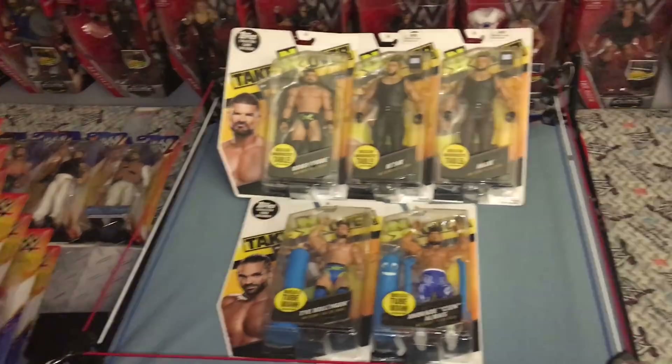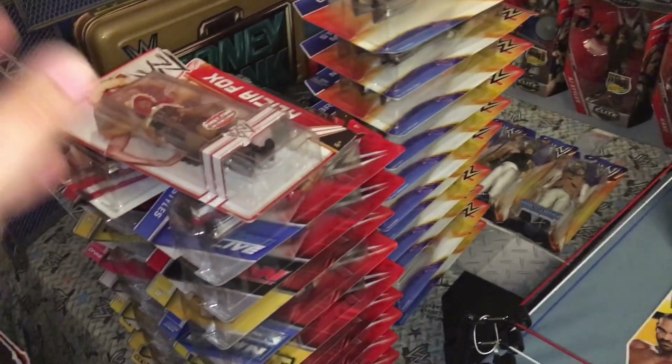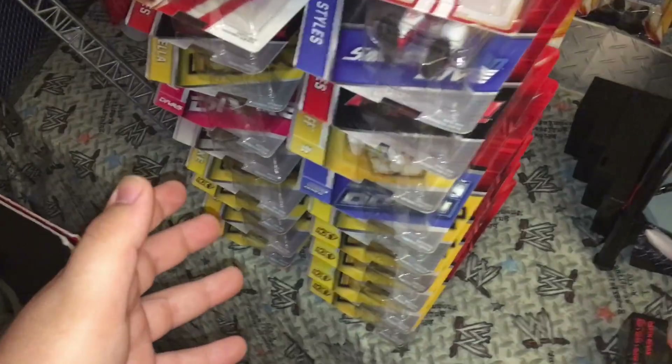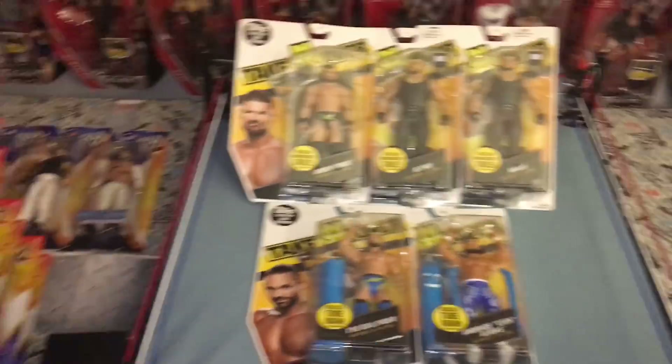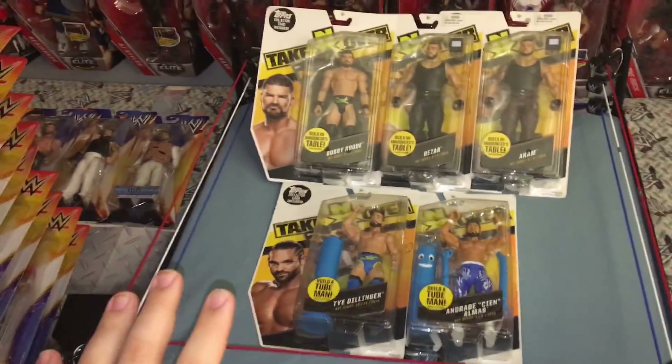Hey, what is going on everyone, DJ TV here! Today I'm going to be showing you guys my WWE Basics collection. I have a lot — they've been sitting in my closet and I took them out, so it's time to make the Basics video. We're going to kick it off right here.